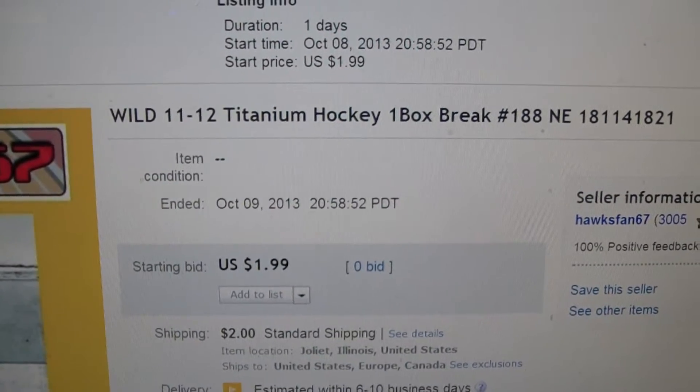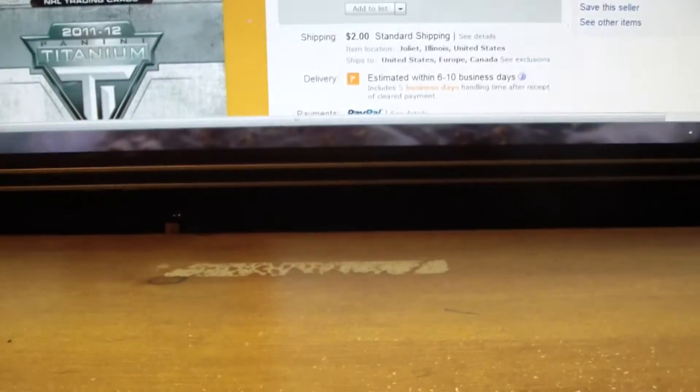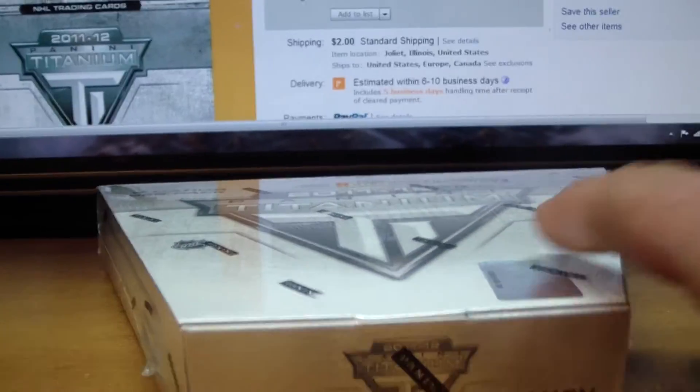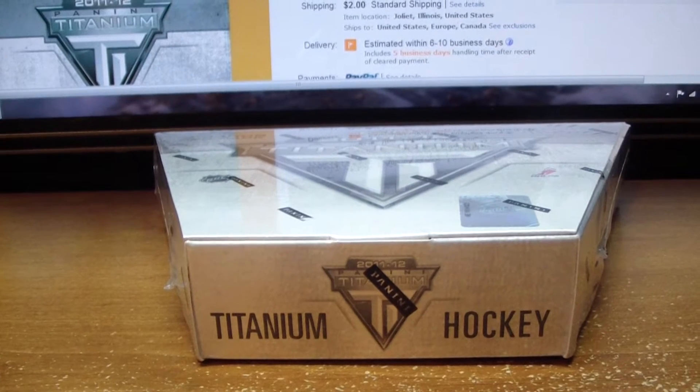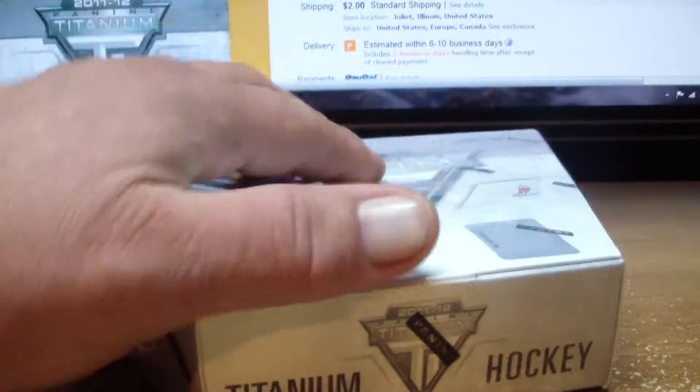There was nobody bidding on it at $1.99, so we have no high bidder to show you, but proof that the last auction has ended. Now here we go with our sealed box of Titanium Hockey. Let's get that serial number on camera — go ahead and match it up to the listings, you'll see it's exactly the same: 1811-41821. Now that all the particulars are taken care of, let's go ahead and rip some wax. Here we go.